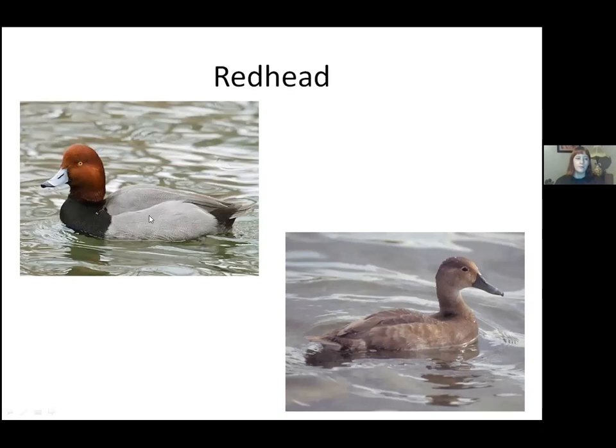Similar in coloration to the canvasback is the redhead, but it's not sloping at all. The body is grayer, with black like the canvasback, but their profiles are much different. If the head is up it's simple to tell — the redhead has a blue bill with a black nail. The female is very nondescript, but that buffy color is helpful. Interestingly, redheads are brood parasites — the king of ducks that lay eggs in other ducks' nests. It's not all they do, but they do it fairly frequently.